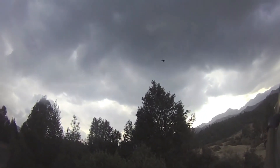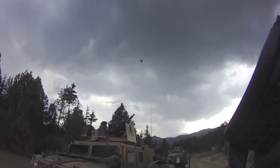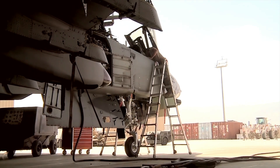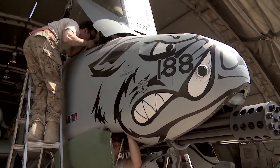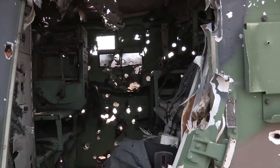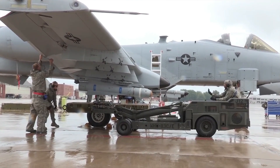Close air support is exactly that — close. Close to friendly forces and close to unfriendly forces. It requires a plane capable of absorbing a great deal of damage as it comes under fire, and to be incredibly accurate with its weapons to avoid friendly fire. A plane with this role needs some unique qualities.